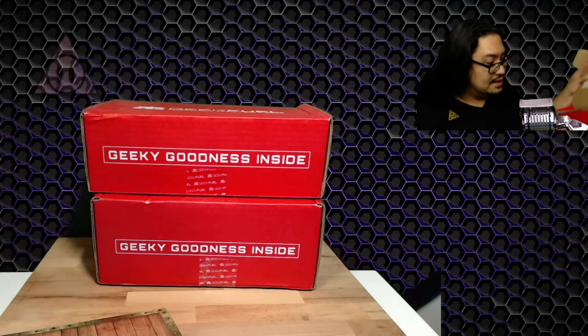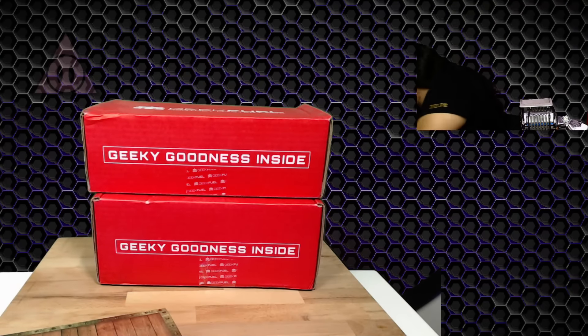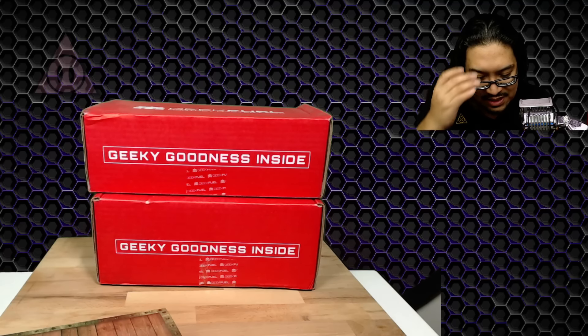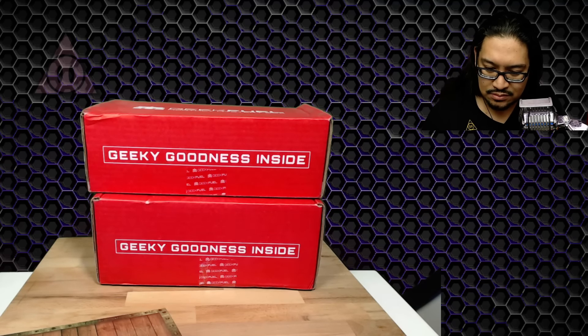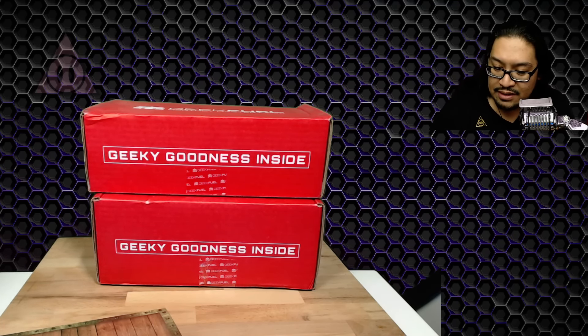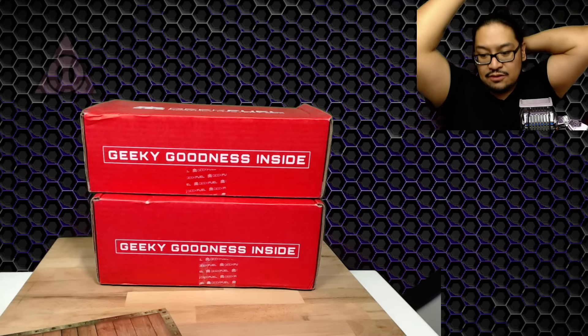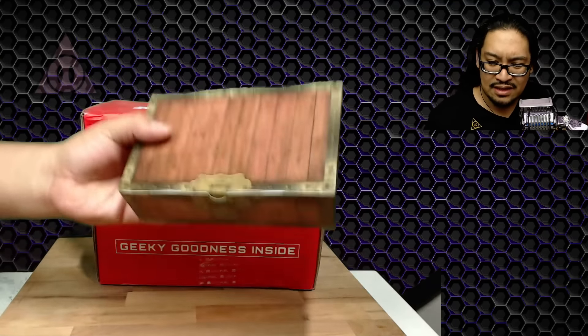That seems to be it for the first box. It doesn't say what month it is. The Q-fig collectible figurine could have been Mr. Freeze or Harley Quinn — I ended up getting Harley Quinn. And here we have a Geek Fuel exclusive — this is really heavy.